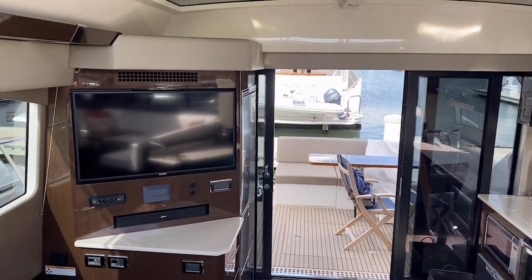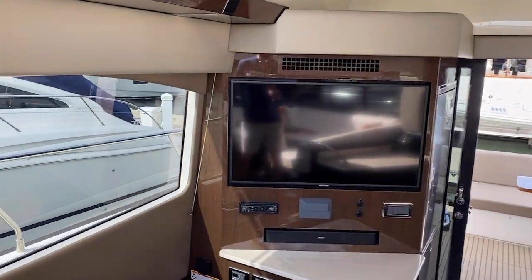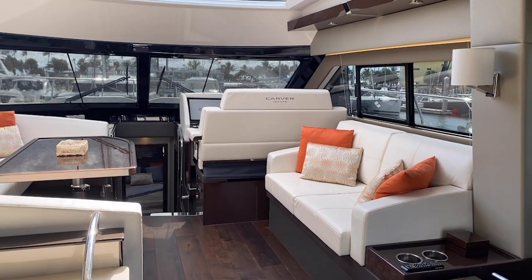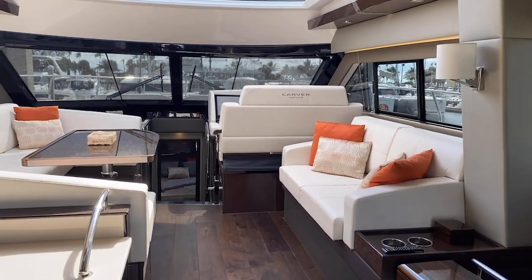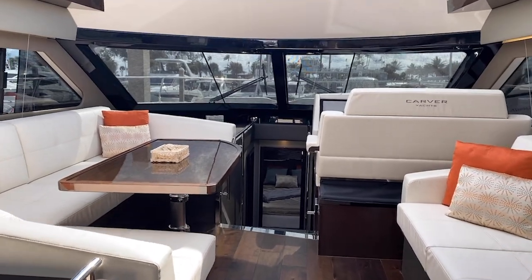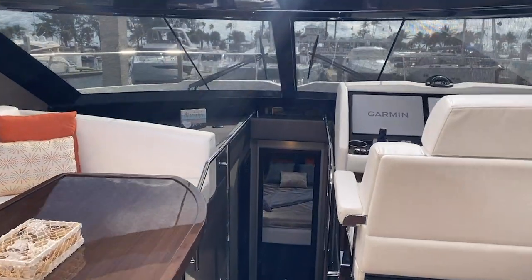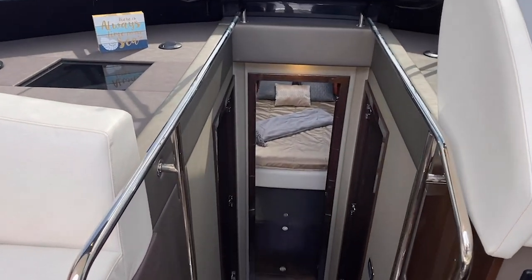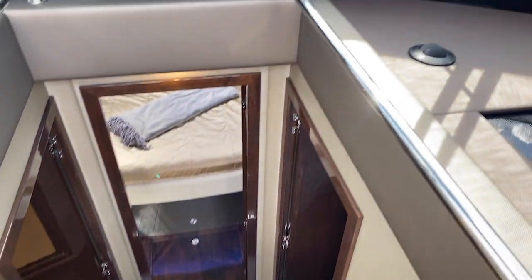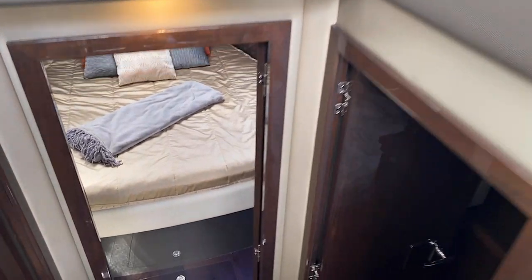This is a shallow draft boat — only drafts about four feet four inches for a 52-foot boat with great volume, and you'll see why that is when we go inside. We're going to take you down to the guest quarters next, coming down the companionway. There are some really nice stainless steel handholds, and I really do like the companionway steps.